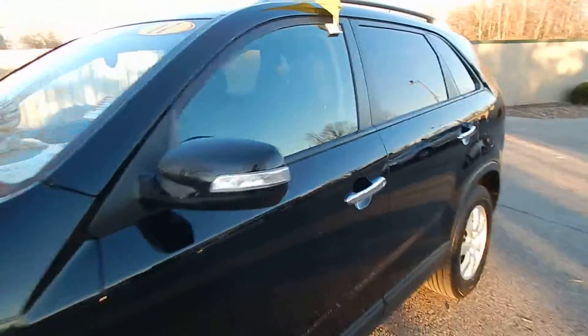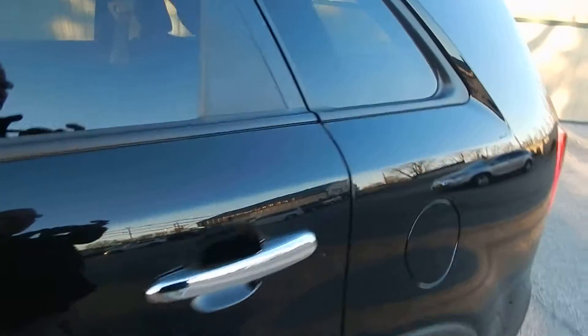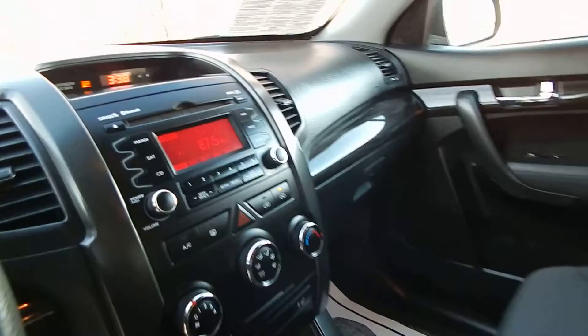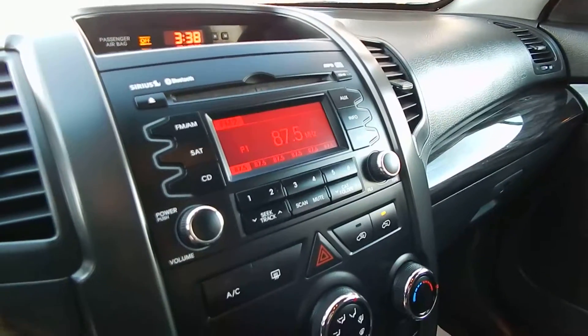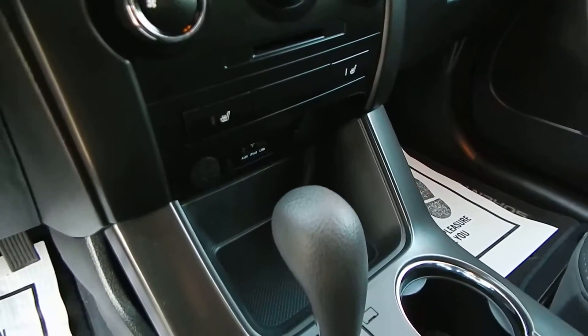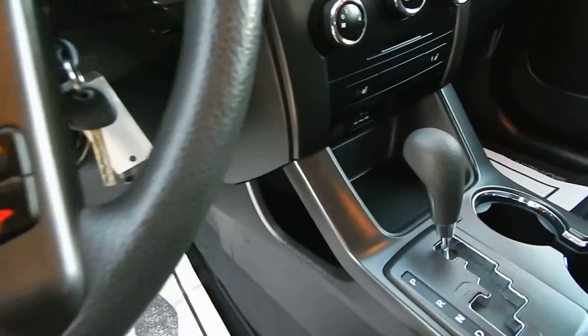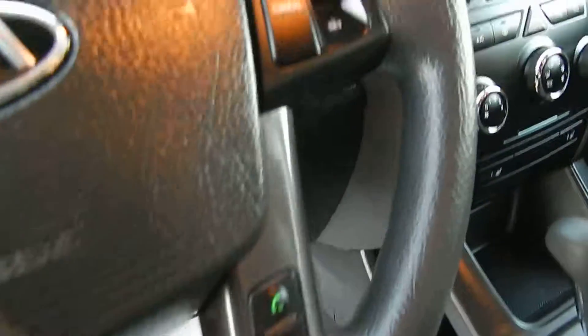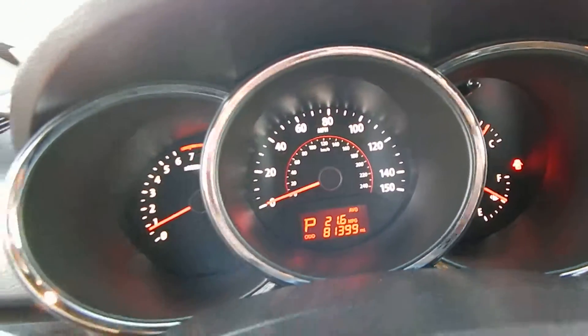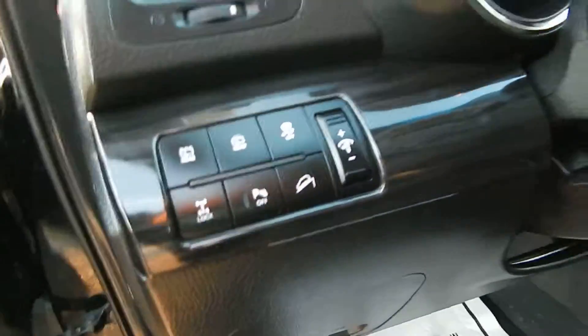Along with the automatic transmission, great deal for $11,323. Let's get inside here for you. This one does have a cloth interior, very clean. You do of course get full power options, AM FM CD player with USB and auxiliary inputs, Bluetooth connectivity, ice-cold AC, and also the heated front seats.